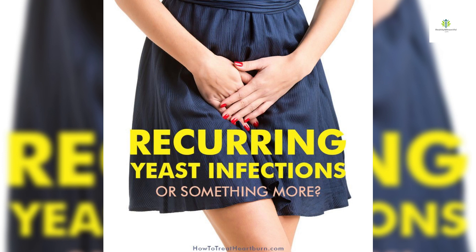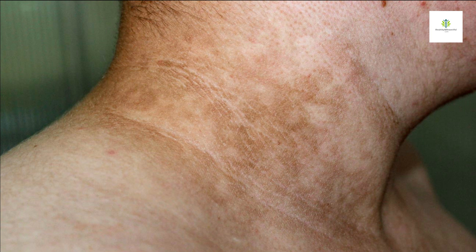Recurrent yeast infections: high sugar levels in the blood and urine can promote the growth of yeast, leading to frequent yeast infections in women. Dark skin patches: in some cases of type 2 diabetes, particularly in people with insulin resistance, you may notice dark velvety patches of skin called acanthosis nigricans, usually in body folds like the neck, armpits, or groin.